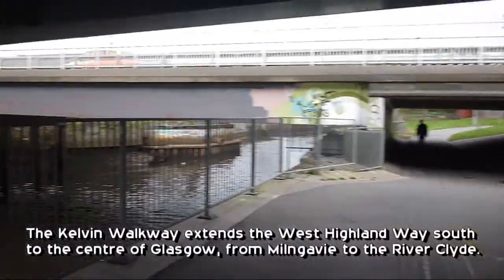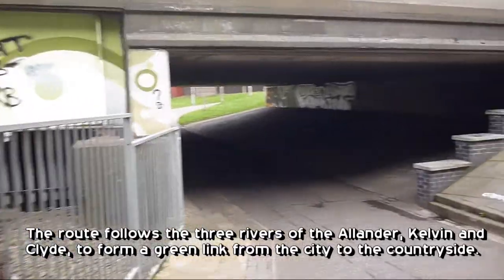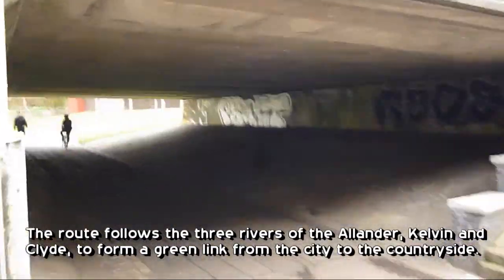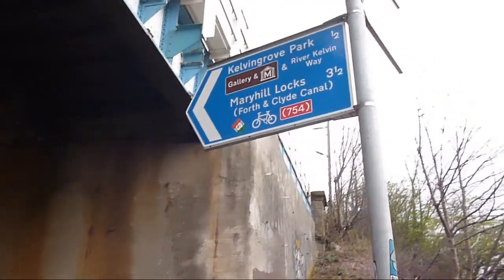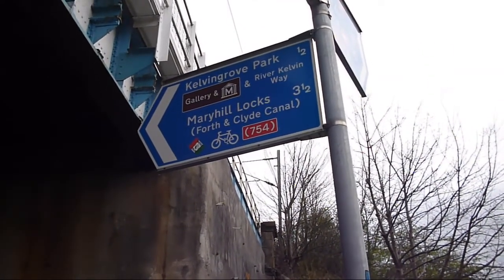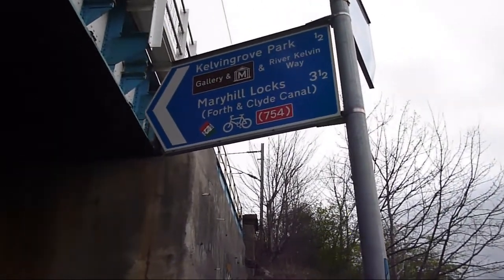It's about 10 miles according to Walk Highlands. So this is where you would head - head for Kelvin Grove Park, then towards the Maryhill Locks and towards the Forth and Clyde Canal. That'll take you to the first three miles of the walk.